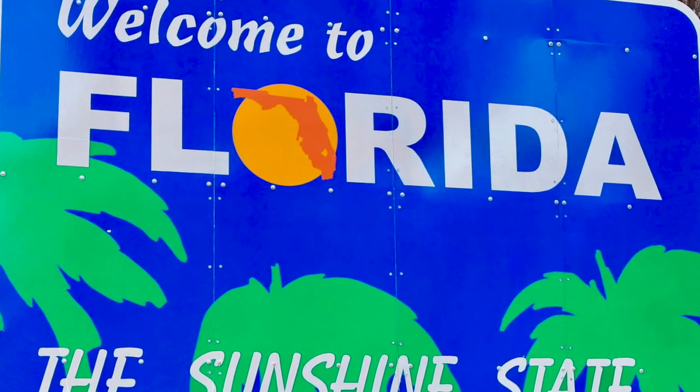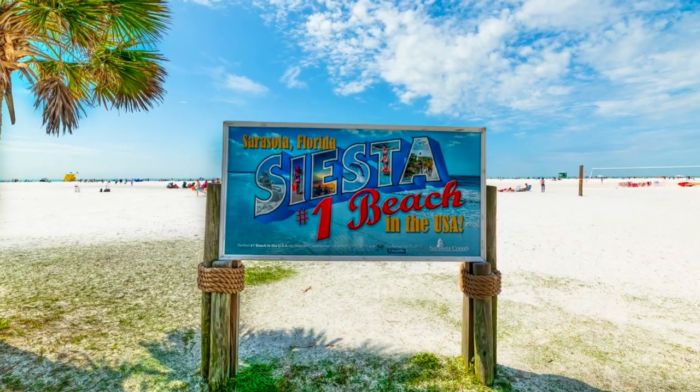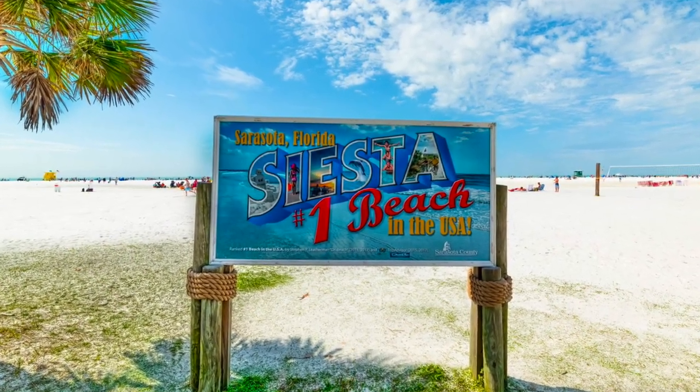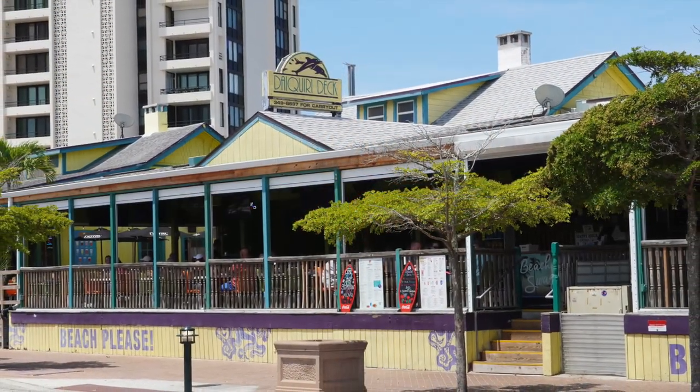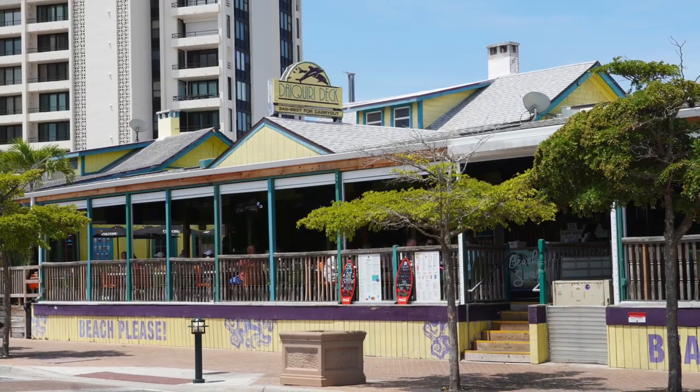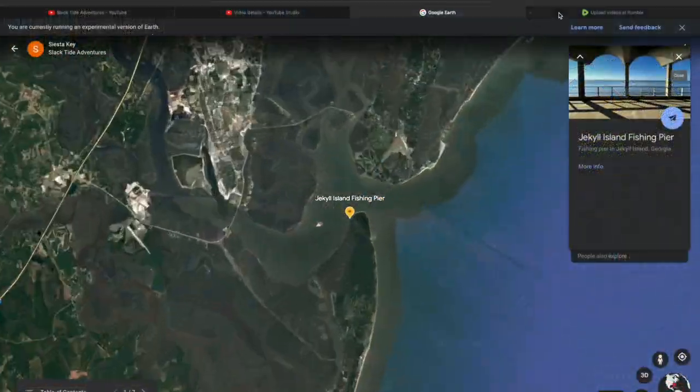Welcome back, all you weekend pirates! On this episode of Slack Tide Adventures, we're down on the southwest coast of Florida visiting Siesta Key Beach, and we'll be examining the top activities to do if you're visiting the area. Remember, if you're planning a trip to Siesta Key, check out my video on planning a budget vacation to the beach for your family.